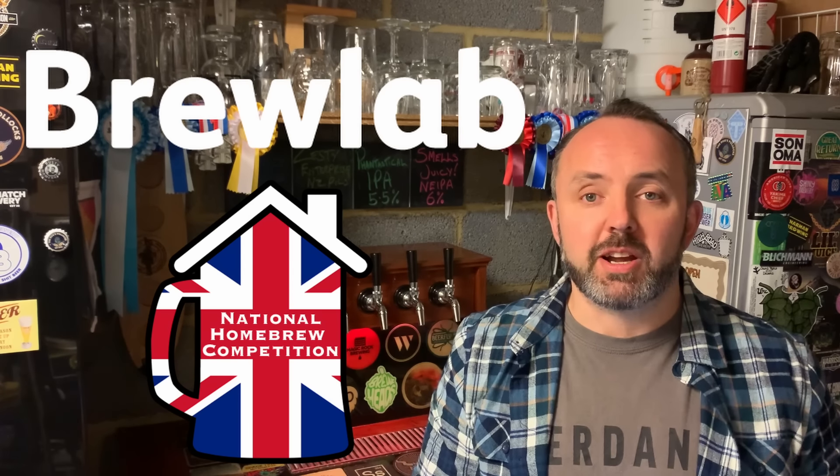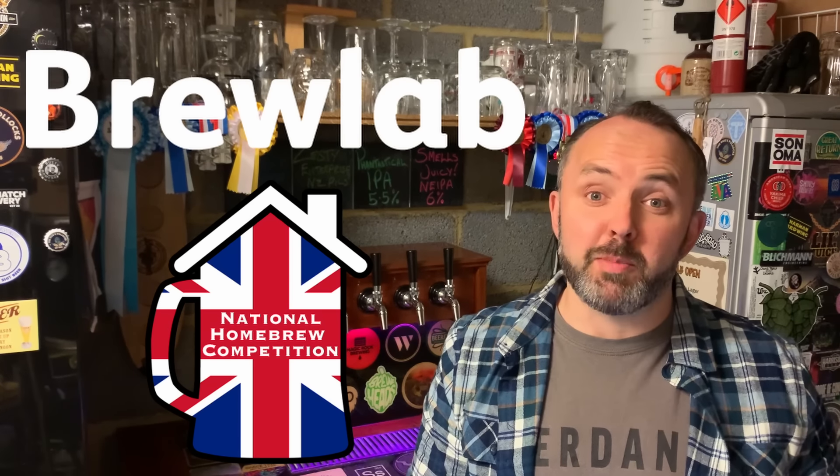Hello everyone! Have you ever wondered how accurate your homebrew numbers are? Well in this video, thanks to Brewlab and the UK National homebrewing competition, we're going to find out, at least for one of my beers anyway.